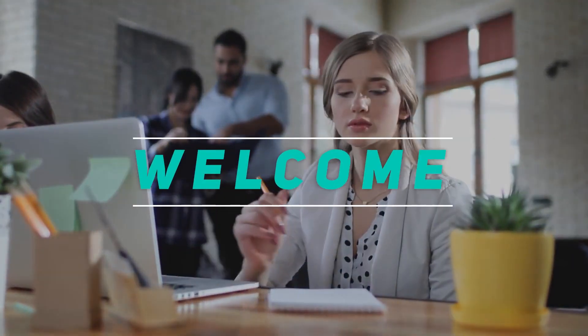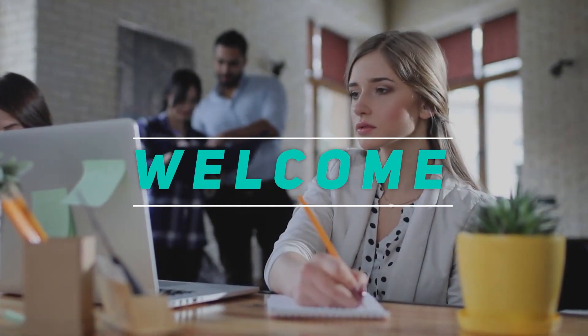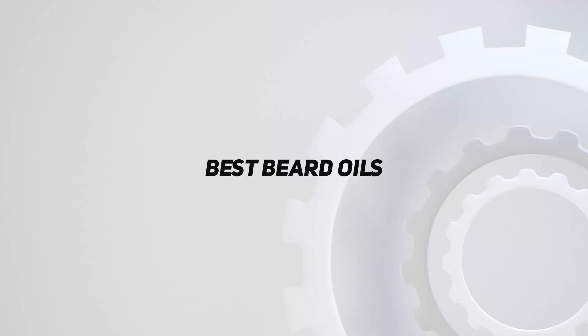Hey, welcome back to my channel. In this video, I'm gonna talk about Top 5 Best Beard Oils.